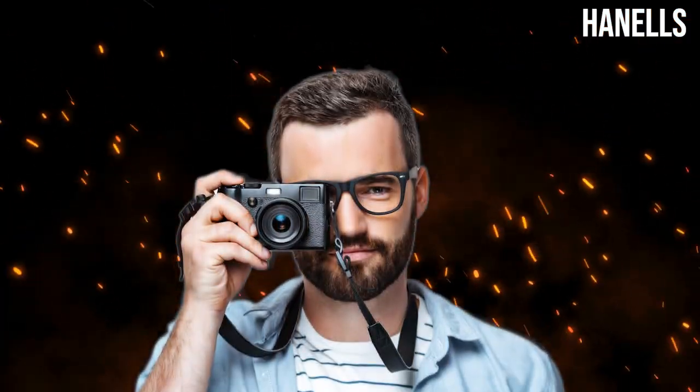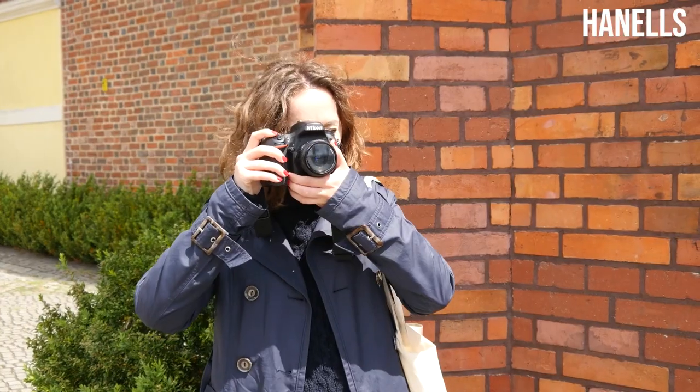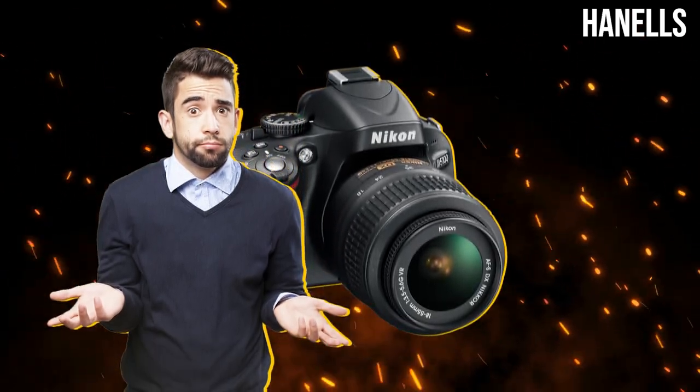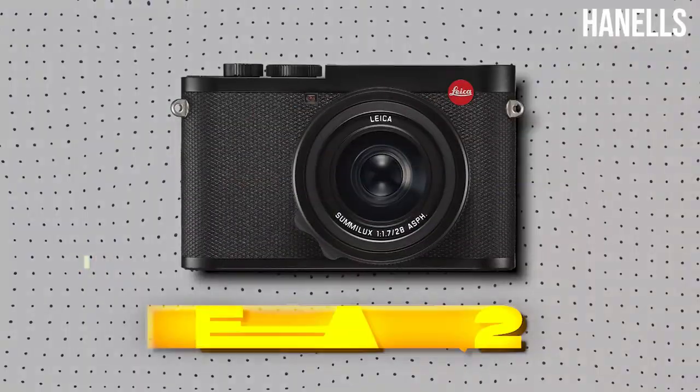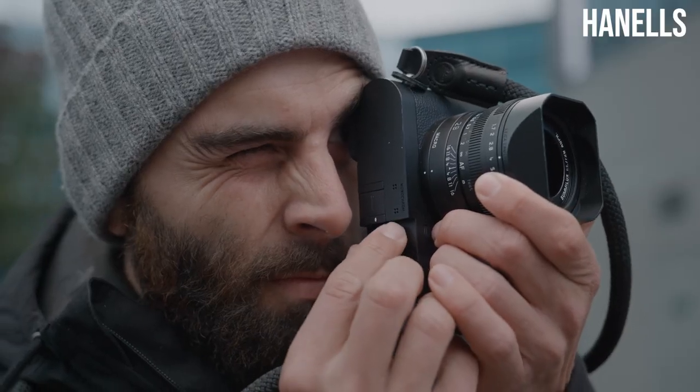A few years ago, when buying a camera, the idea was to get one that could take just nice pictures. But now, that is no longer the case. A camera needs to do more than just take nice pictures. And is the Leica Q2 just a camera, or a very good camera for the job?